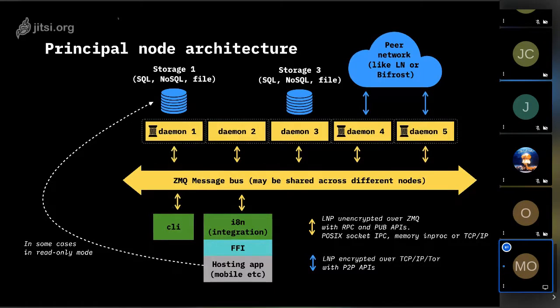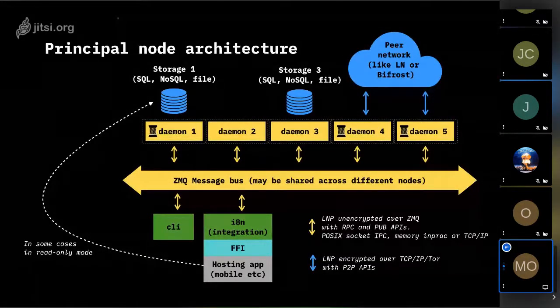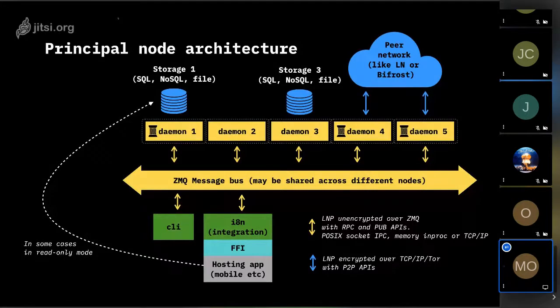With this set of technologies we built the lightning node I'm presenting today. The node consists of multiple microservices — also called daemons. They can run as standalone processes or as threads under a single process, such as on a mobile phone. These services are separated from each other informationally and programmatically, meaning they share no information and have no shared memory between them.